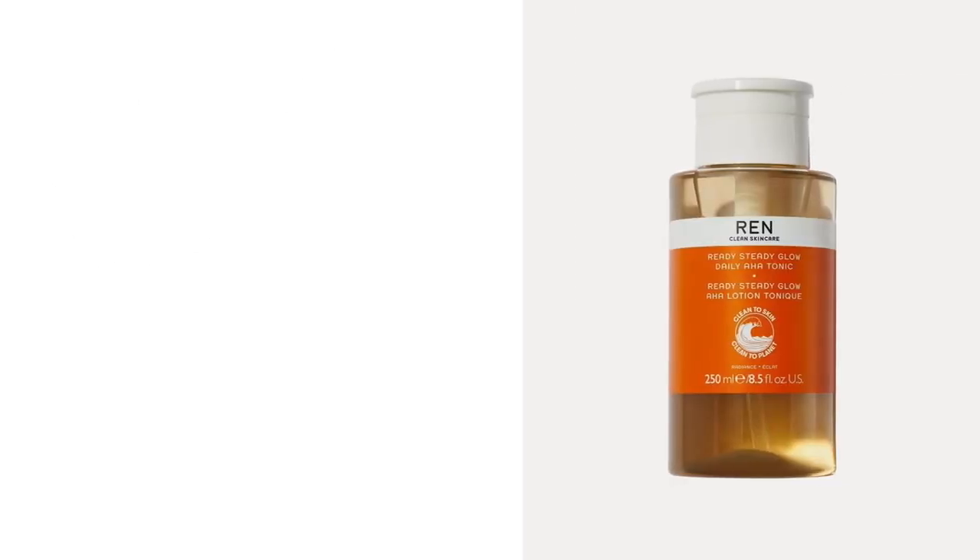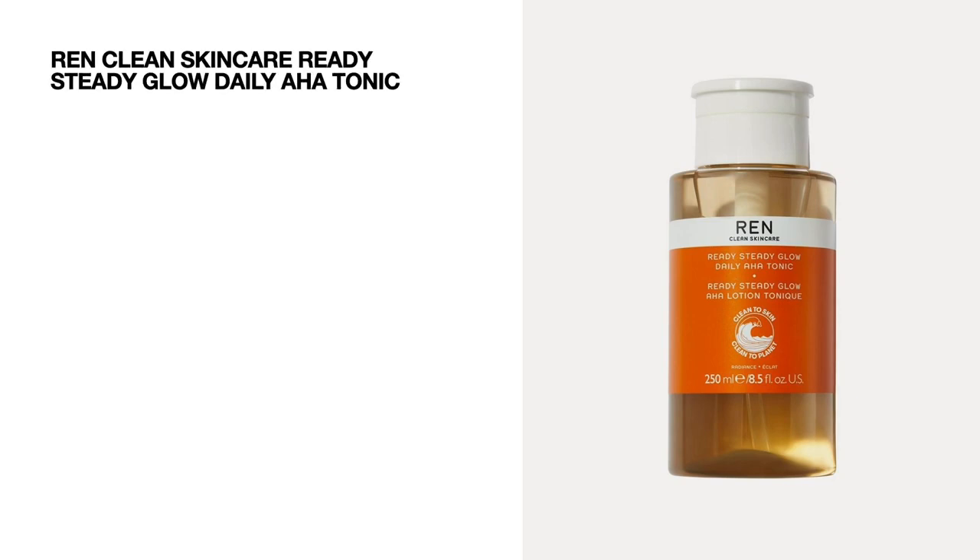Next up we've got a product that we do see a lot in goodie bags and gift boxes — it is by the brand Ren Clean Skincare and it's the Ready Steady Glow Daily AHA Tonic. This is quite a nice daily exfoliator; I have used it in the past. We're getting 100 ml and it's worth 10.80 pounds.